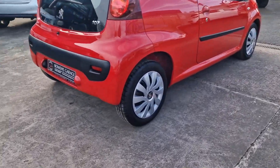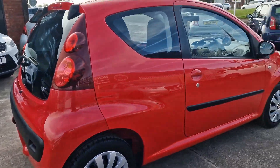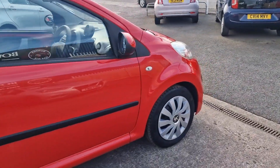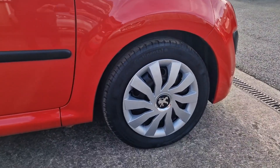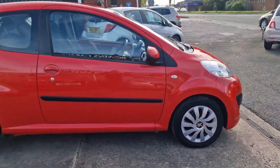There are many free-to-tax models like this — there is no road tax at all to pay. 60-plus miles to the gallon according to Peugeot on a combined run. Very low insurance group — group 3, and they go up to 50 — so super economical.